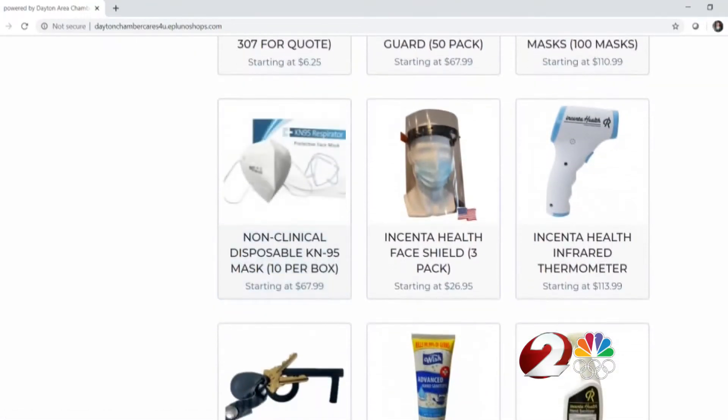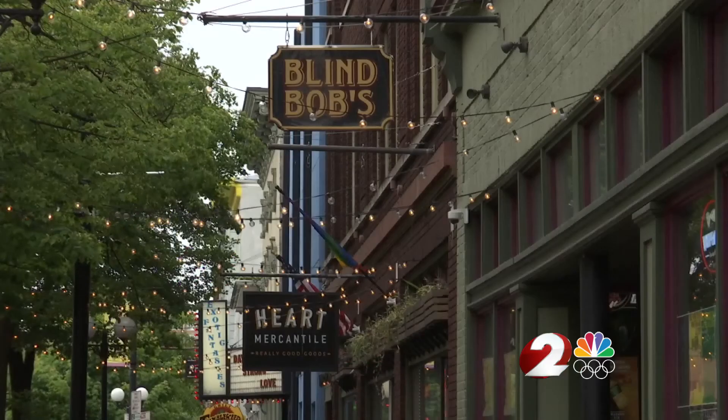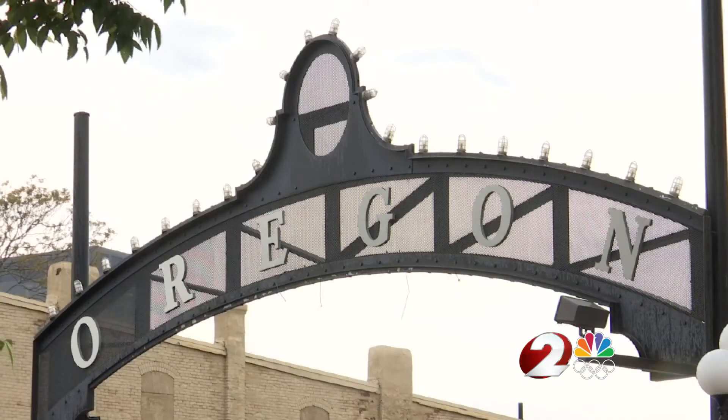Businesses can order face masks, custom logo face masks, disposable face masks, face shields, and hand sanitizer. Kirshner says not only does this provide accessibility to these hard-to-find items, but businesses are able to buy them at competitive prices, at a time when every dollar counts.